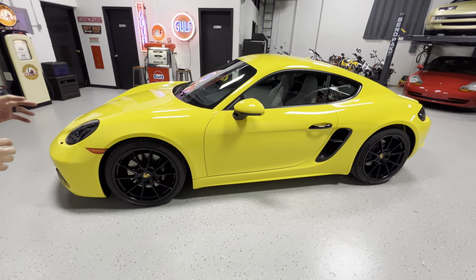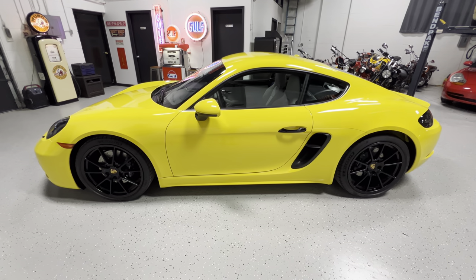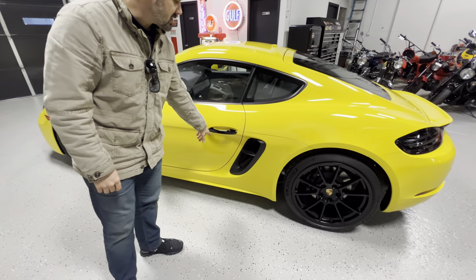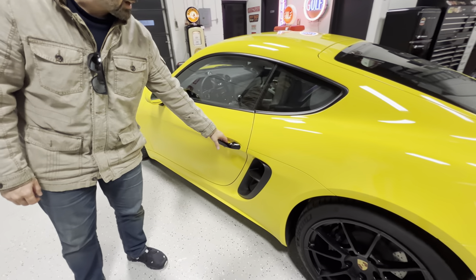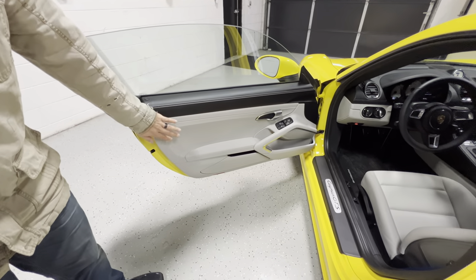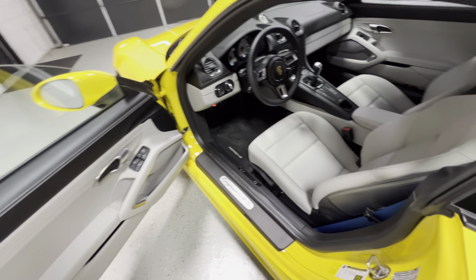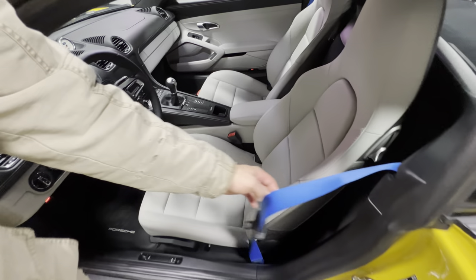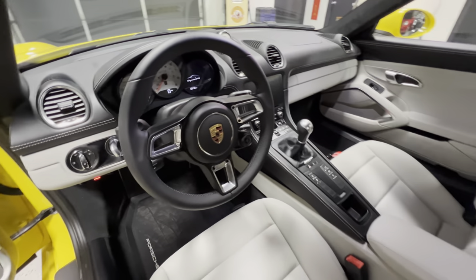This one's a pretty interestingly optioned Cayman GTS model. I've got the black, blacked-out door handles — I always call them handlebars. Super cool two-tone black and chalk interior with the oh-so-cool shark blue seatbelts. I love that. Being here in Michigan, Michigan Wolverine fans, that's super cool for us.